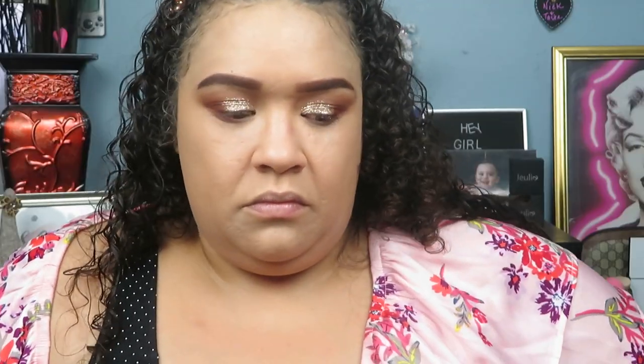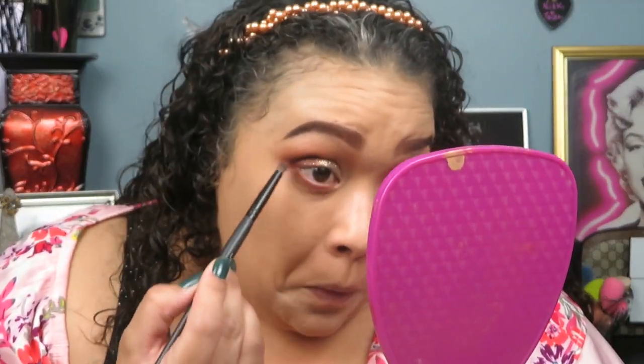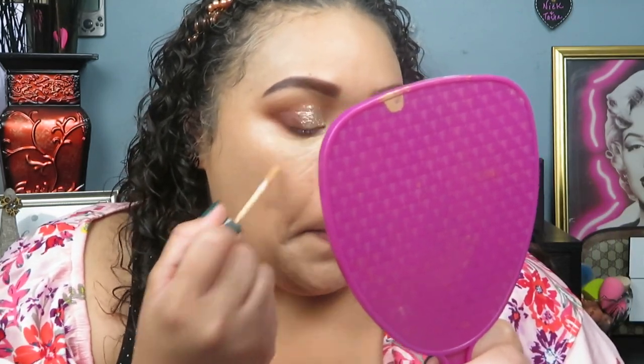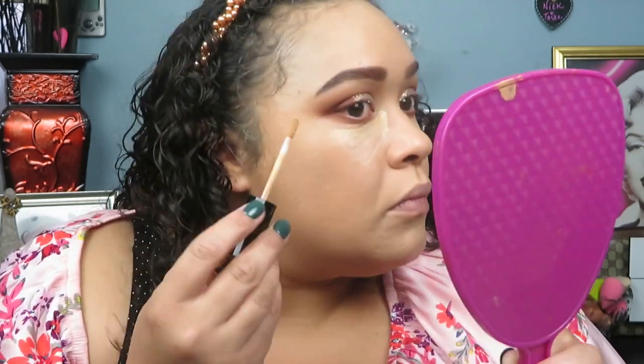Going back into the palette, we are going to finish the lower lash line. As you can see, I'm just taking those two matte shades and we're going to kind of smoke it out a little bit. Moving into the Wet n Wild Photofocus Concealer in Medium Light Beige, I'm just going to take that on the under eyes and in the high points of my face — like down the bridge of the nose, the chin, and the forehead area.